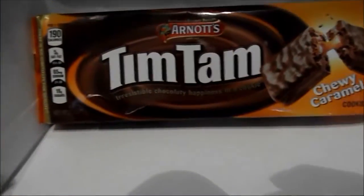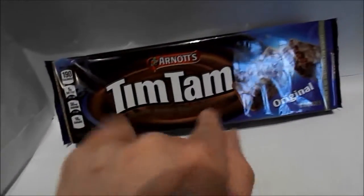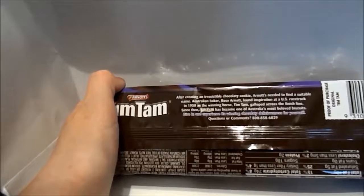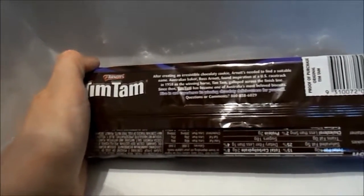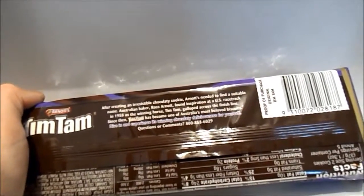Now let's try the Tim Tams. It says Arnott's Tim Tams — 'irresistible chocolatey happiness in a cookie.' This is the Chewy Caramel; the other pack is Tim Tam's Original. According to the back, after creating an irresistible chocolate cookie, Australian baker Ross Arnott found inspiration at a U.S. racetrack in 1985 as the winning horse, Tim Tam, galloped across the finish line. Tim Tam has since become one of Australia's most beloved biscuits.